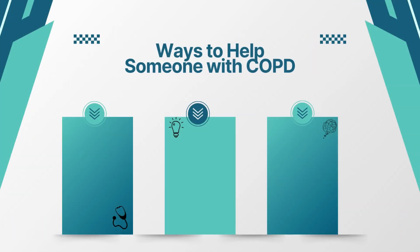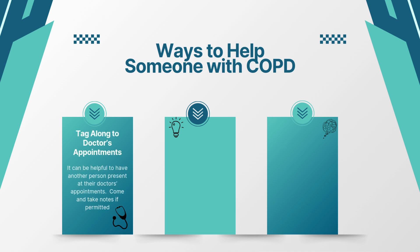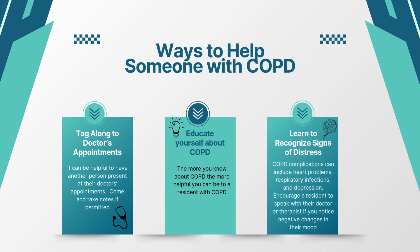We can also help residents by being their advocate. With their permission, tag along to doctor's appointments — it can be helpful to have another person present. Educate yourself about COPD; the more you know, the more helpful you can be. Learn to recognize signs of distress. COPD complications can include heart problems, respiratory infections, and depression. Encourage a resident to speak with their doctor or therapist if you notice negative changes in their mood.